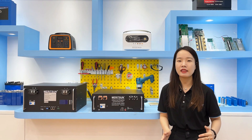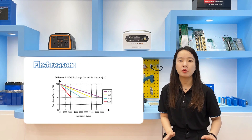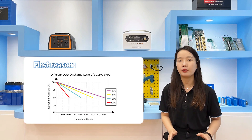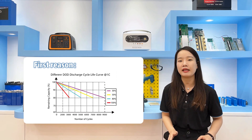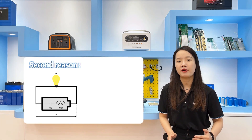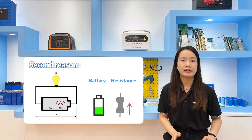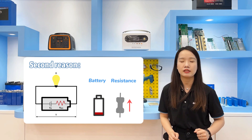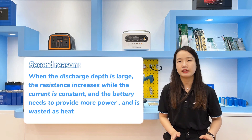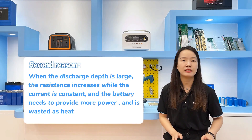Note that the impact of the depth of discharge is greater than the depth of charge. First, cycle life increases sharply with a decrease in depth of discharge, as shown in the curve table comparing cycle life types at different depths of discharge. Second, when the battery provides a certain current to an electrical appliance, internal resistance increases as battery capacity decreases. When the depth of discharge is large, the constant current causes the battery to provide more power, which is wasted as heat.